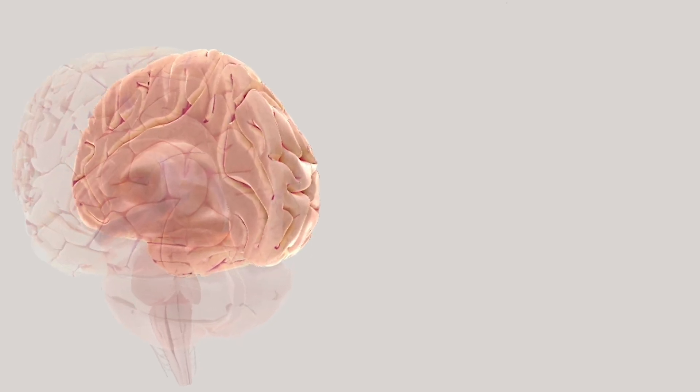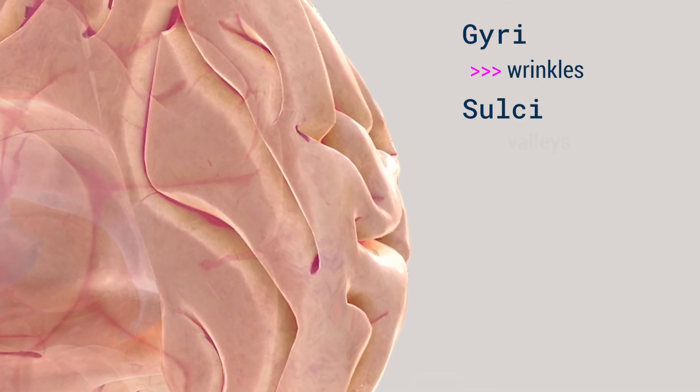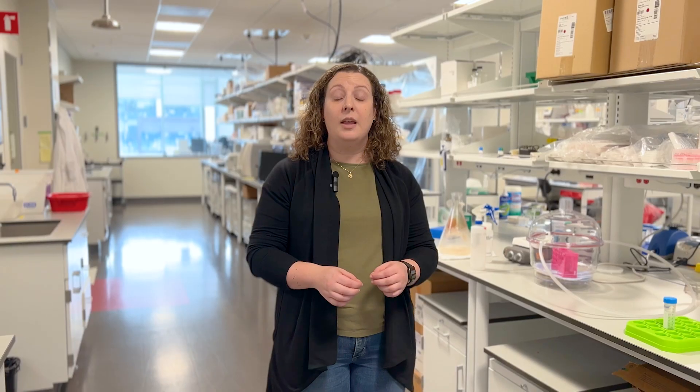One of the main things that people notice about the brain is the wrinkles on the outside. This is the cortex. The wrinkles are called gyri, and the valleys in between them are called sulci. These gyri and sulci are in the same basic places in all typically developing human brains, but the locations and the connections between the individual cells are unique to all of us. Everybody's brain is different.